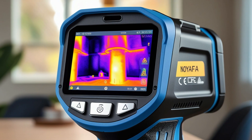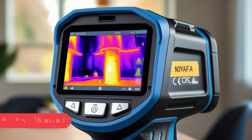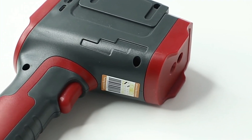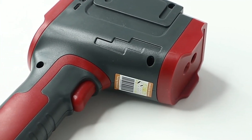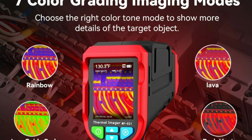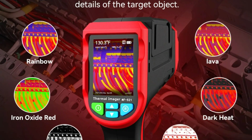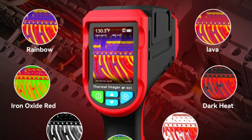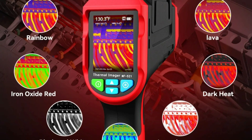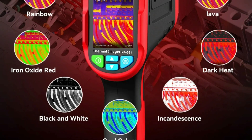The NF521 comes with a one-year warranty, ensuring durability and quality. The Noiafa NF521 Infrared Thermal Camera is a powerful and efficient diagnostic tool, offering precision, reliability, and convenience. Whether for floor heating detection, electrical maintenance, or industrial fault detection, this device provides high-quality infrared imaging and real-time thermal analysis.